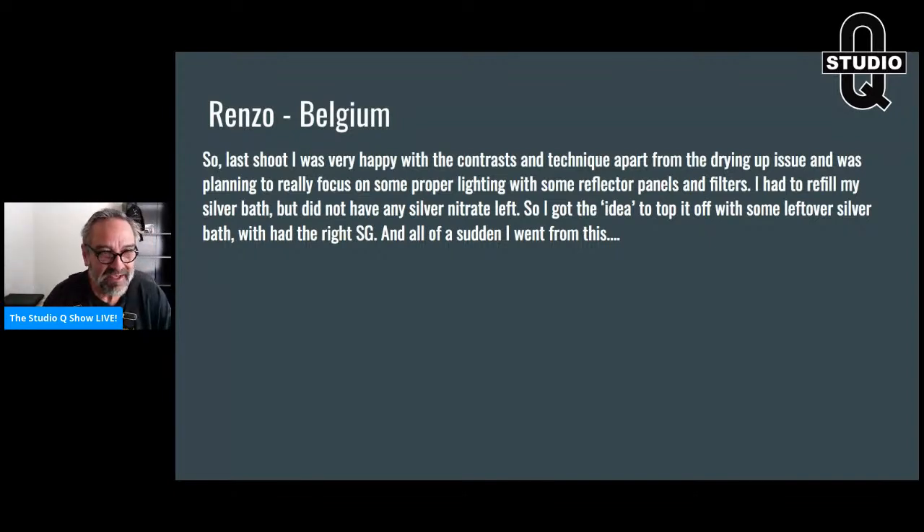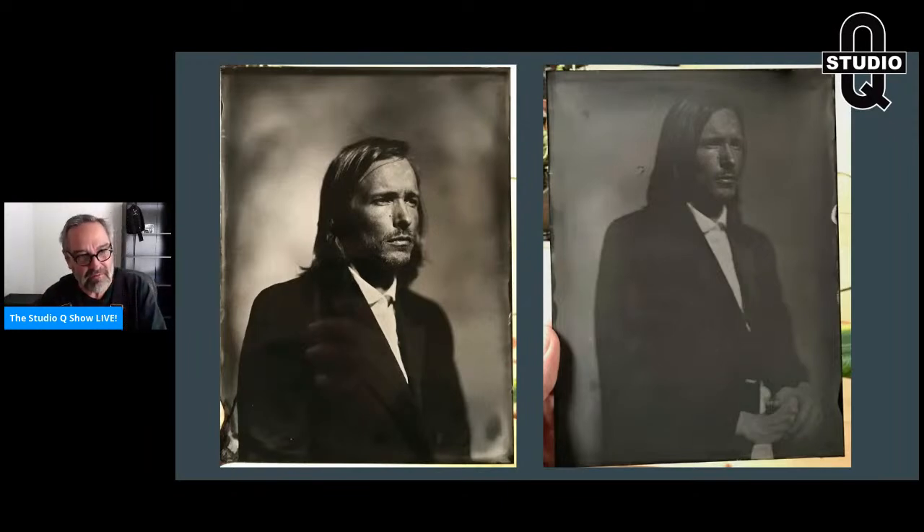He'd been iodizing that silver bath every time he put a plate in there, and then he tops it off with fresh silver. You've seen this a million times. I see this online so often it's unbelievable. I keep trying to explain what I'm about to explain over and over again. It's very difficult to write out, but if you have my book you can find it in there. Going from the left image to the right image — all he did was top off his silver bath.